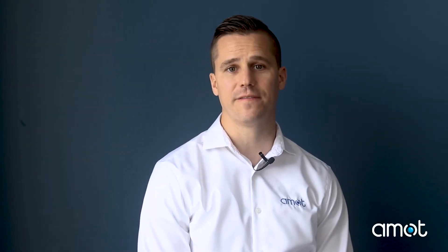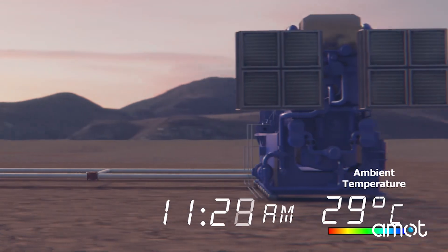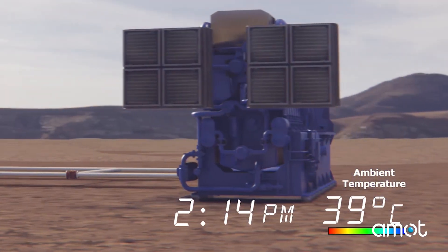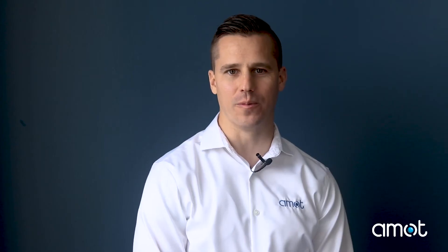Ambient temperatures have a significant effect on an engine's output. As ambient temperatures increase beyond design operating conditions, the engine's efficiency begins to decrease. For example, if an engine is designed to operate at 30 degrees Celsius and ambient temperatures reach 40 degrees Celsius, the engine can experience a reduction in energy production by as much as 5 to 10 percent.